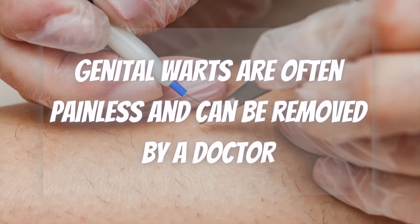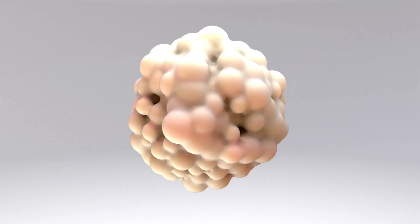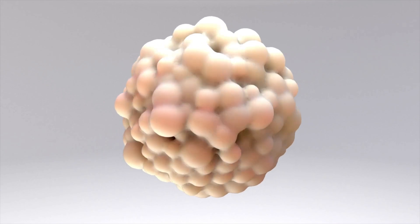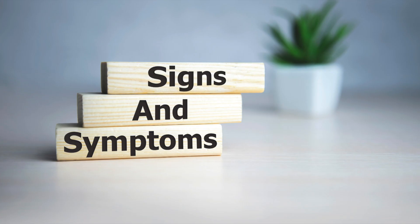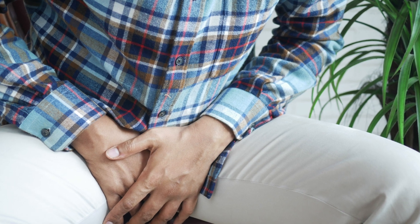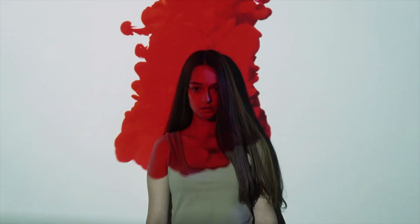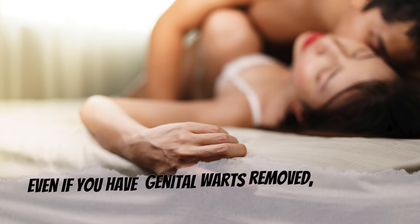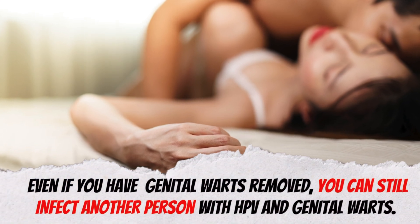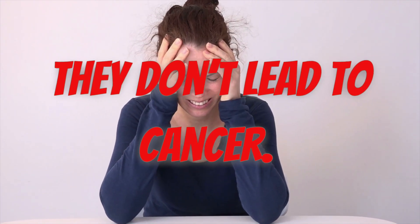Genital warts are often painless and can be removed by a doctor. If left untreated, genital warts can sometimes go away on their own, but they may also stay the same or grow into large clusters. Signs and symptoms include flesh-colored, brown, or pink swollen bumps on the genitals, itching or irritation around the genitals, or bleeding with intercourse. Even if you have genital warts removed, you can still infect another person with HPV. Although developing genital warts can be emotionally upsetting, they're not actually dangerous and they don't lead to cancer.